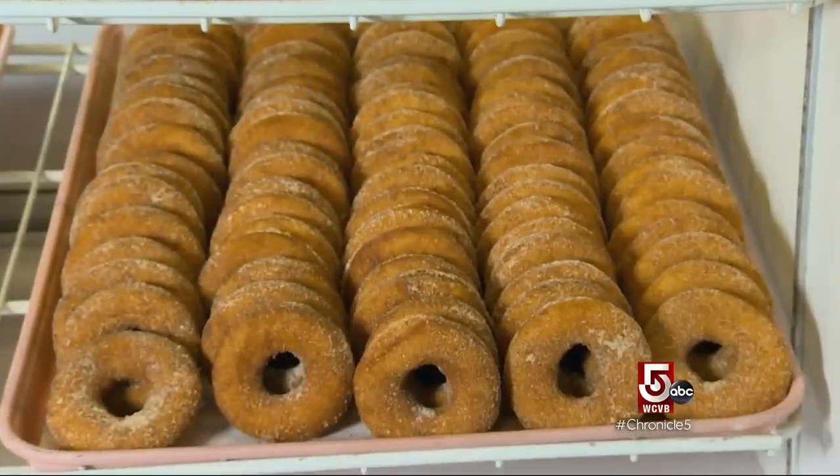Some people grill them and put ice cream on top. This past season we opened our food truck, so we do cider doughnut ice cream — we actually blend a frozen doughnut into ice cream.